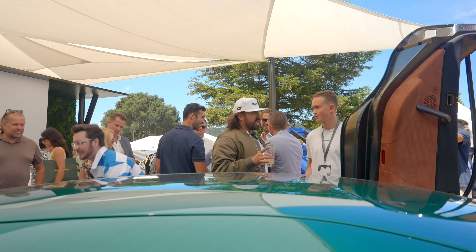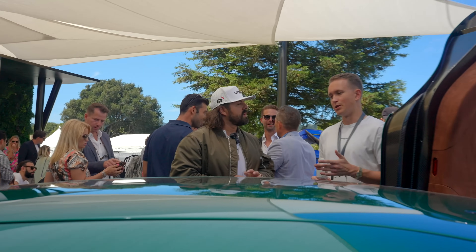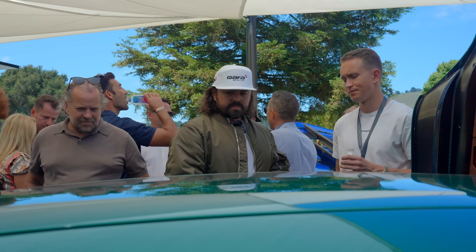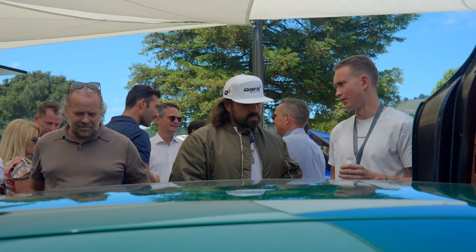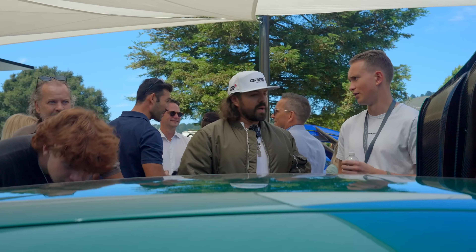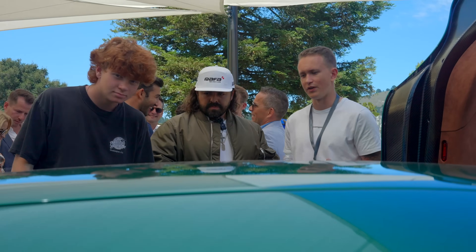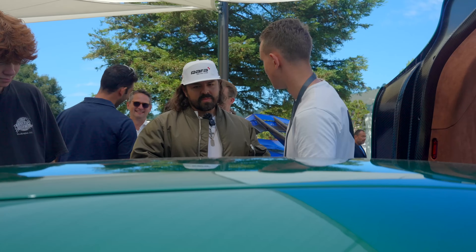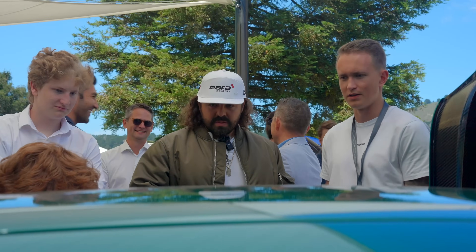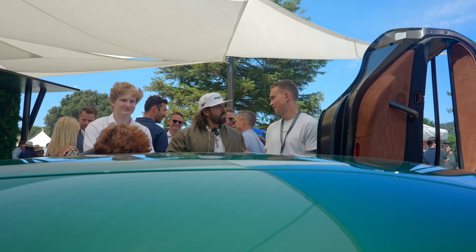How are the deliveries on these — like time-wise? If you order it now, I would say probably four years. We are starting production at the beginning of next year — we just unveiled a new factory and everything, so it's going to take some time to get set up. It takes roughly 3,000 hours to make one car. Everything is handmade — all the stitches, and the paint is manually painted.